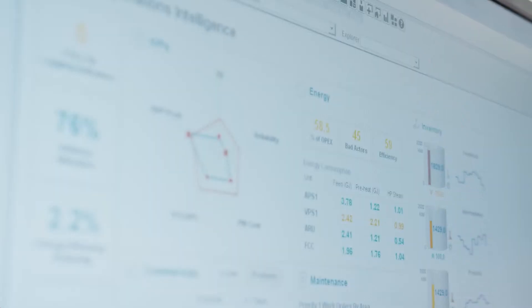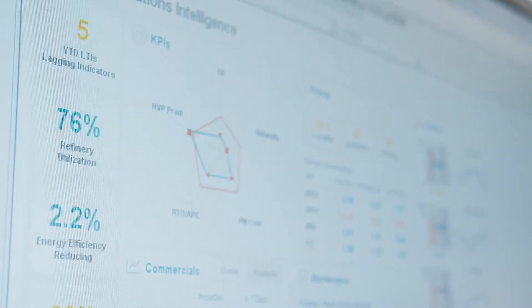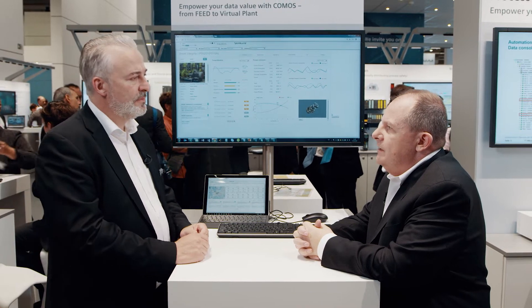In addition, we can integrate analytics applications and other Siemens solutions. In doing so, customers have a comprehensive and central point where they can take care of their assets and make decisions for their business.